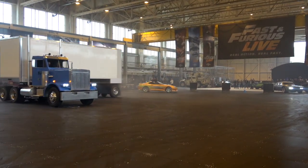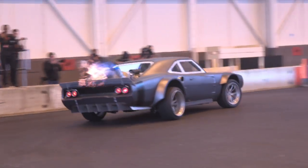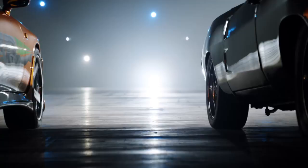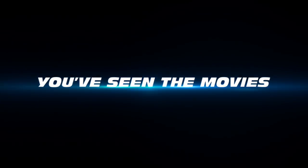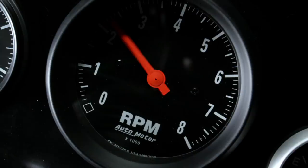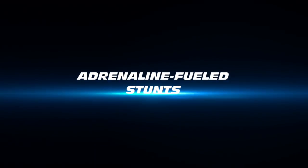This truck sequence from the original Fast and Furious film is just one of 18 sequences in the show. You've seen the movies — now experience an epic live arena show with adrenaline-fueled stunts.